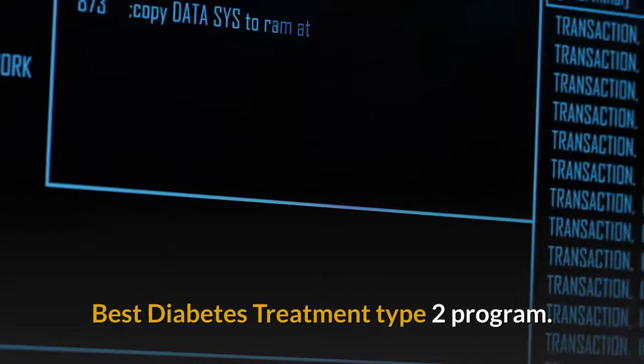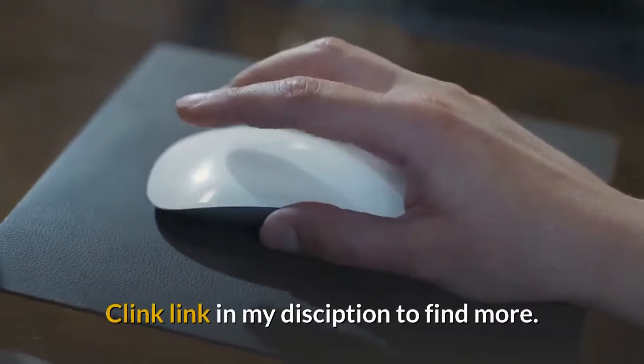Best Diabetes Treatment Type 2 Program. Click the link in the description to find more.